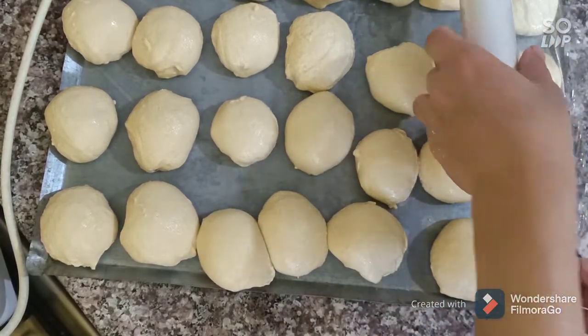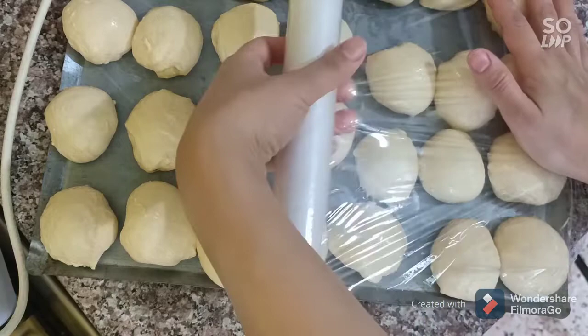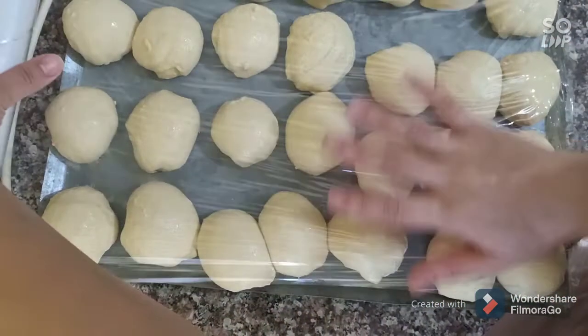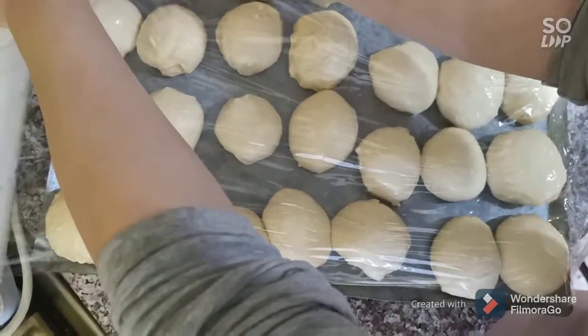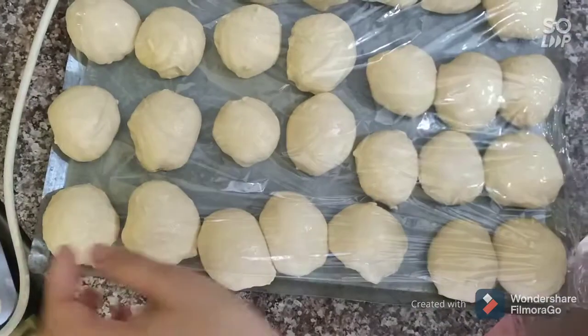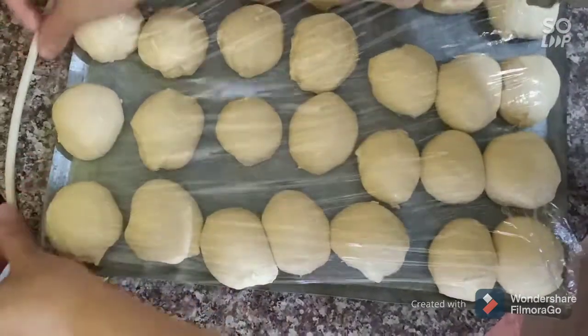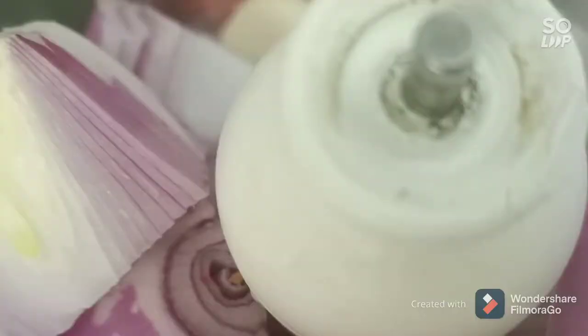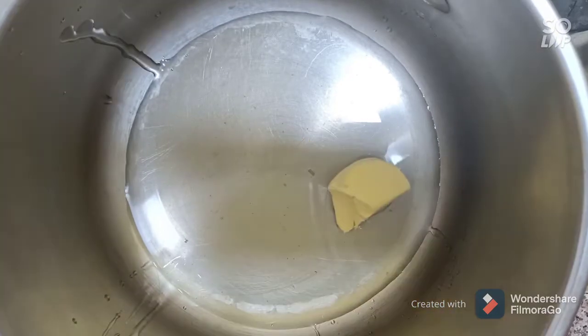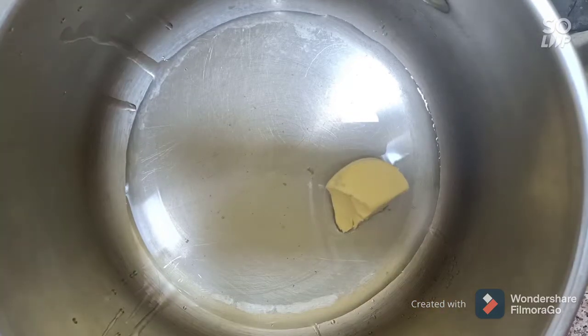Cover it with plastic and let it rest for one hour. In this time, we make the sauce. For the sauce, we need to pour two to three tablespoons of oil.